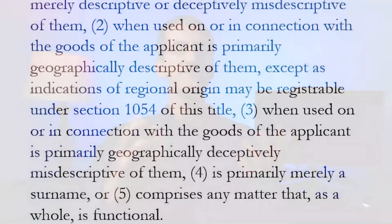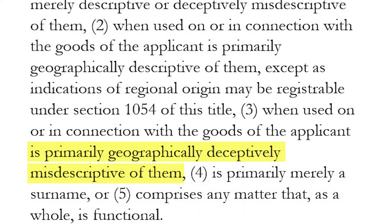Under the statute, a geographically deceptively misdescriptive mark cannot be registered regardless of the existence of secondary meaning. The Federal Circuit, in complete defiance of the statutory text and common sense, says that for a mark to be deemed geographically deceptively misdescriptive, there has to be materiality. Therefore, it is an additional burden on the PTO if they seek to bar the registration of a geographically deceptively misdescriptive mark.